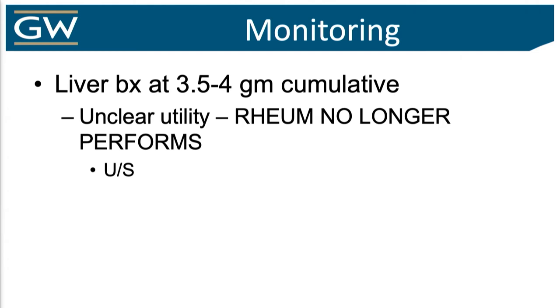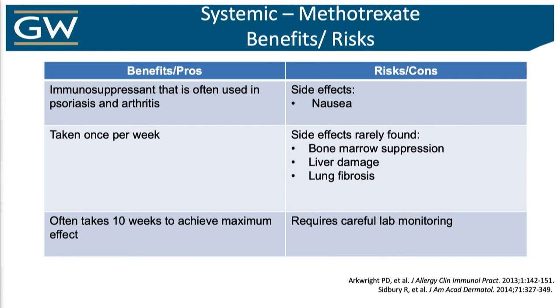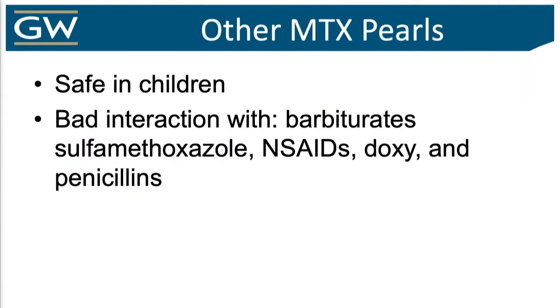We used to suggest a liver biopsy at a much lower threshold — like one and a half grams — and it keeps getting pushed higher. Now the recommendation is really an ultrasound, and there are some blood tests as well. Benefits: it's an immunosuppressant we know and hopefully love, once-a-week dosing, monitoring not as intense as cyclosporine, certainly safer long-term. Other pearls: safe in children, but there are important drug interactions. Whatever you do, do not give it with Bactrim — bad news bears, you could potentially kill that patient. Doxycycline will also mess with renal clearance of methotrexate, so combining anti-inflammatory doxy with methotrexate is a bad idea.